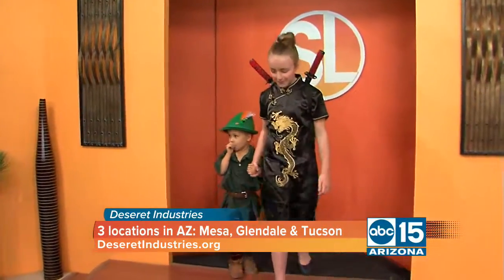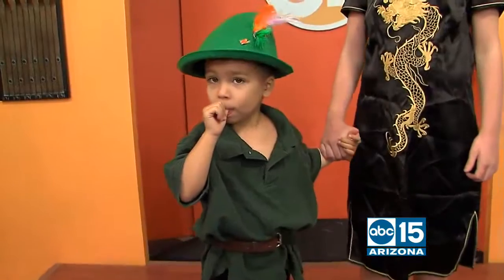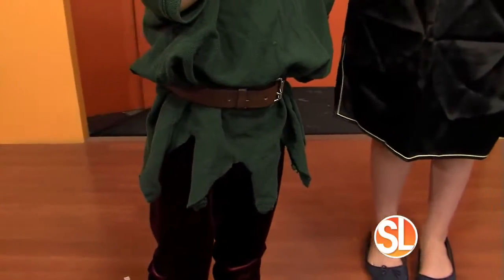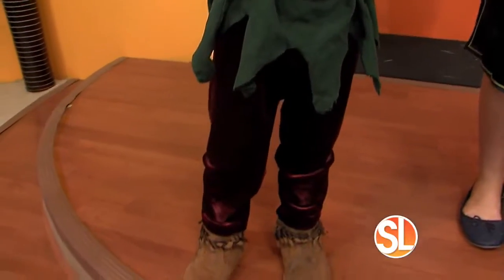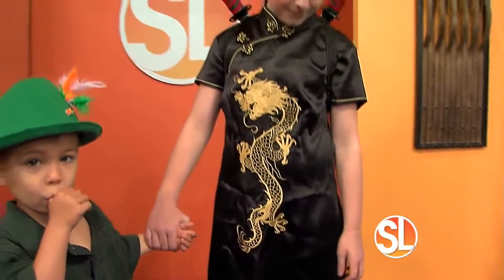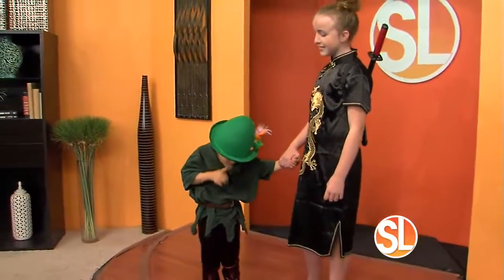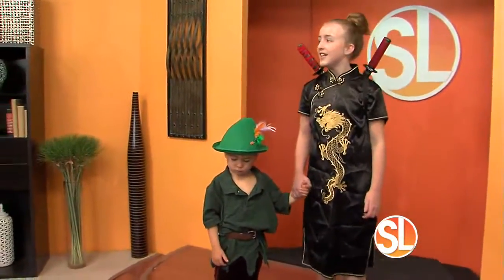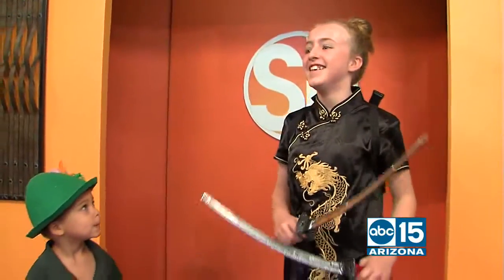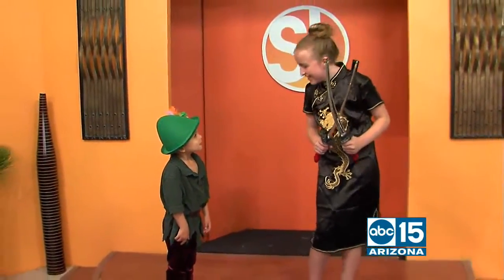Ding dong, trick or treat! Look who's here — tell us about Ella and Peter Pan. We've got Peter Pan, and one of the great things about going to a thrift store is you can really be creative. With Peter Pan, we took an old polo, cut it up, added the leggings and the boots, and put on a hat. And we made her a ninja — she's like crouching tiger hidden dragon style. It's embroidered and everything — beautiful, and a lot better quality than you'd find in many ready-made costumes. Show us the ninja action, Ella! Show us the swords!